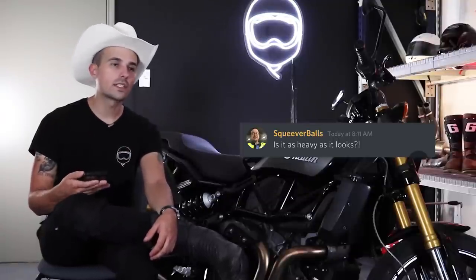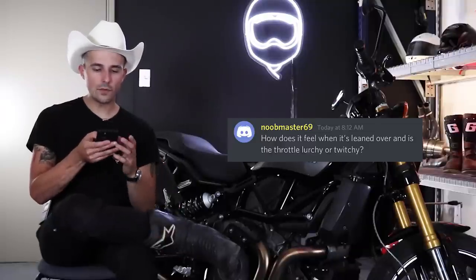Squever Balls asks if it's as heavy as it looks. Surprisingly, it actually behaves much more like a 450-460 pound motorcycle as opposed to a 520-pound motorcycle — it carries its weight quite well. I suspect that's down to the gas tank being behind you and quite low on the motorcycle. What you notice most is the longer wheelbase and how long the overall bike is. Initial turn-in is a little slower than you'd expect from a sport naked, but still carries its weight quite well.